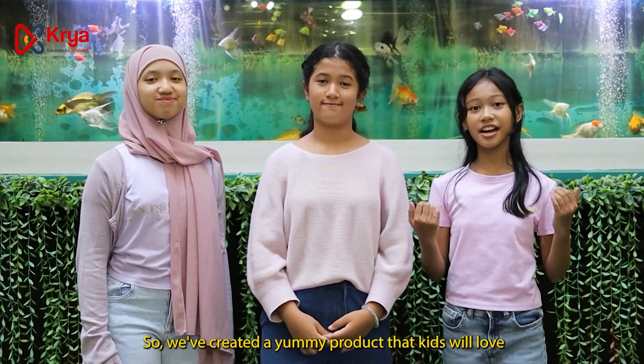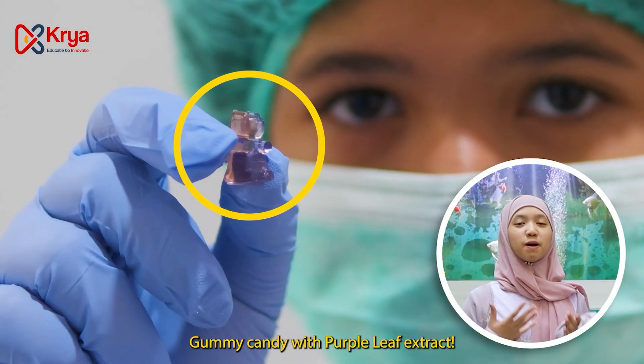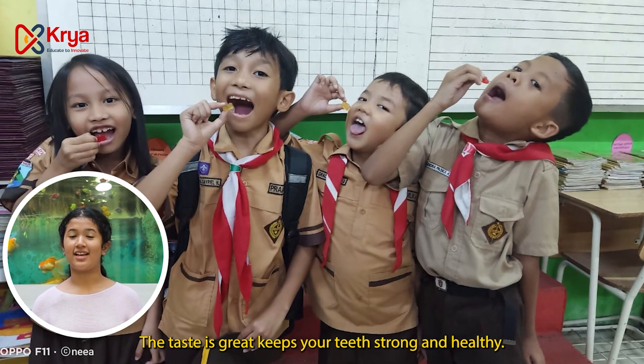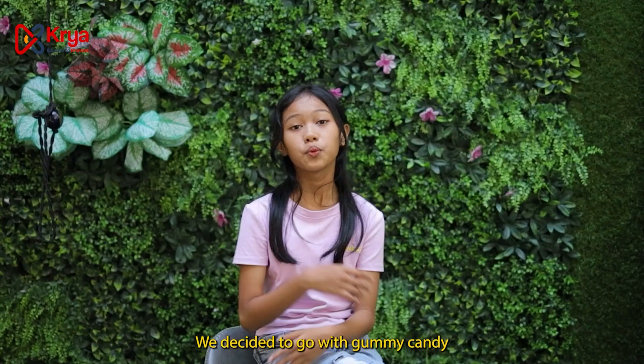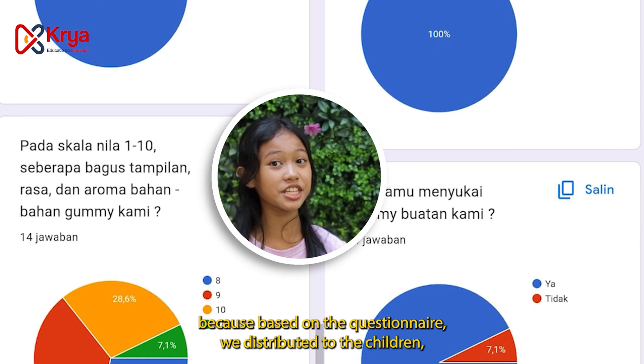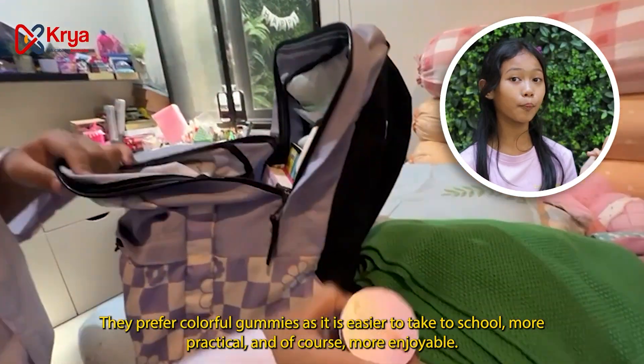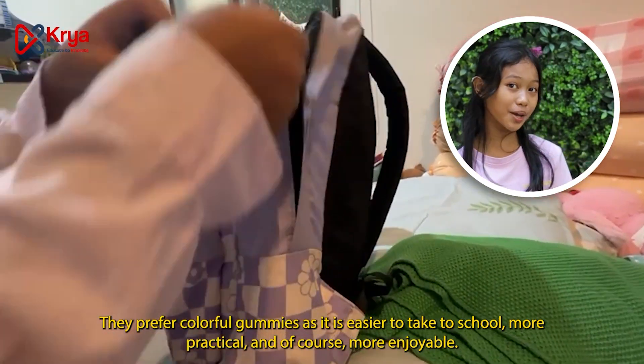So, we created a yummy product that kids love — a gummy candy with purple leaf extract. The taste is great and keeps your teeth strong and healthy. We decided to go with gummy candy because, based on the questionnaire distributed to children, they prefer colorful gummies as they are easier to take to school, more practical, and of course, more enjoyable.